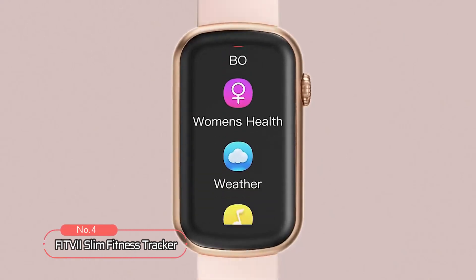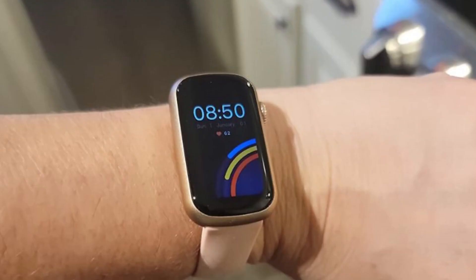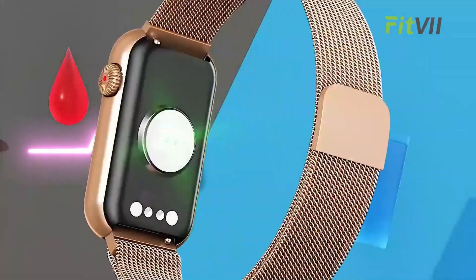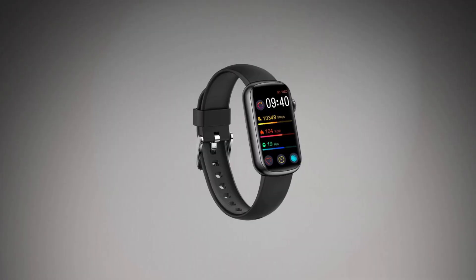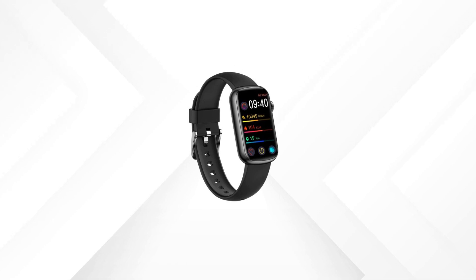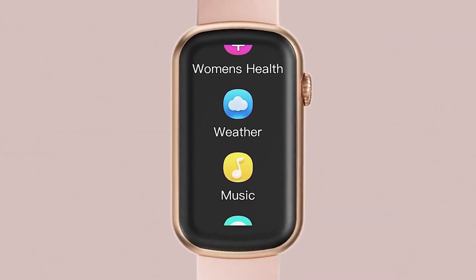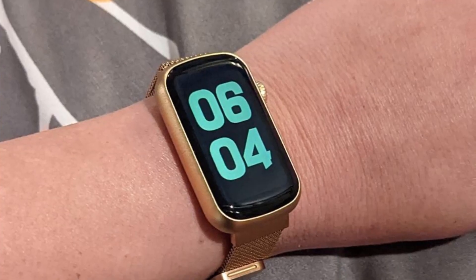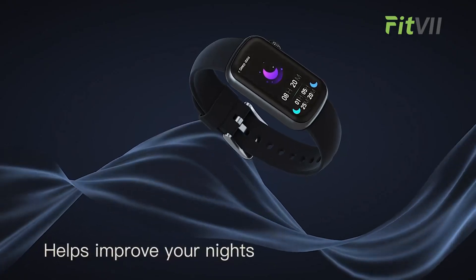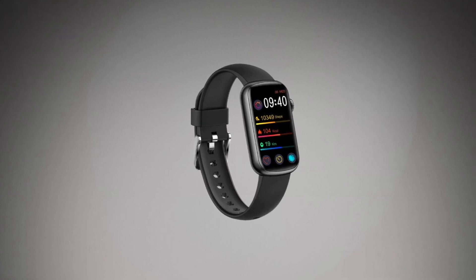At number 4 on the list is the FitV Slim Fitness Tracker with Blood Oxygen. This tracker offers a sleek design that looks like a piece of jewelry on your wrist, and you can customize it with different straps in various styles and colors to match your outfit. It offers 24/7 heart rate and blood pressure monitoring, providing you with essential data support for your exercise planning — though it's important to note that this feature is for encouraging a healthy lifestyle and not for medical use. This tracker also measures your blood oxygen saturation levels, which is especially useful for high-intensity workouts like marathons and gym sessions. It tracks your time in light and deep sleep, allowing you to better understand your sleep quality each night.